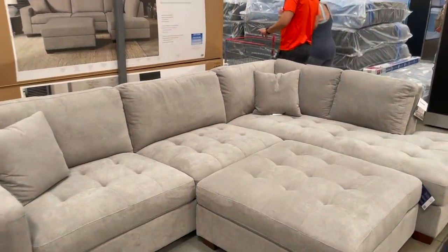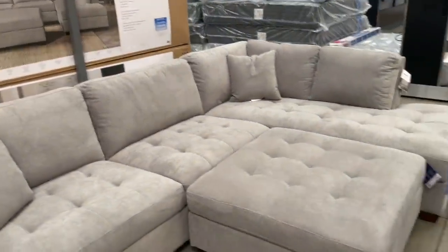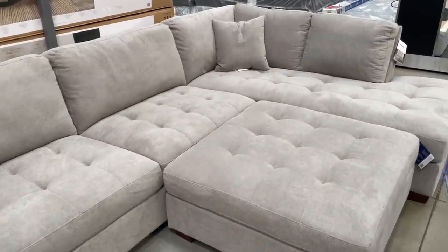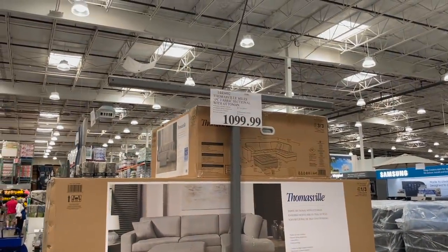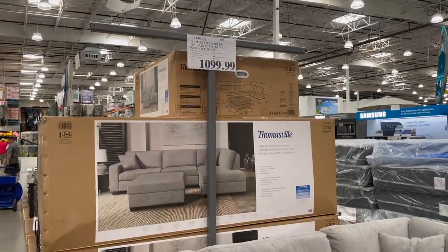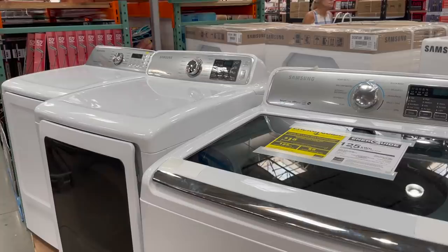I love this couch — I love the tufting, I think that's really cute. It's pretty big, I'd say it could probably fit six people, maybe five more comfortably. It does come with this big ottoman and the chaise lounge. You get this Thomasville sectional — three pieces for just under $1,100.